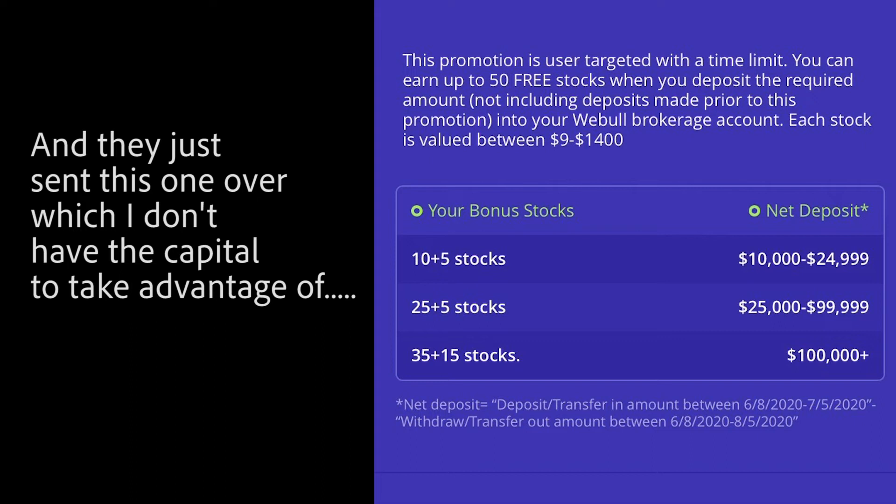For example, they did a $500 deposit bonus — if you deposit $500 on the platform, they give you free stock. Then they sent me another one: if you deposit $2,000 into the platform, you get another free stock. So I took advantage of those. They also run a free stock program on their social media where they'll post a question at a certain time, and if you're one of the first people to answer the question correctly, you'll get another free stock — which, me telling you about that just decreases my chance of winning.